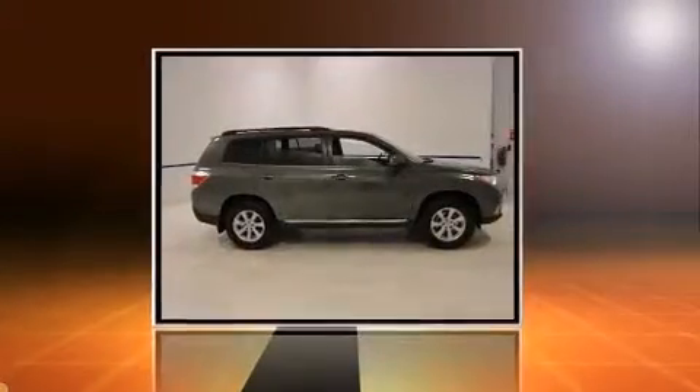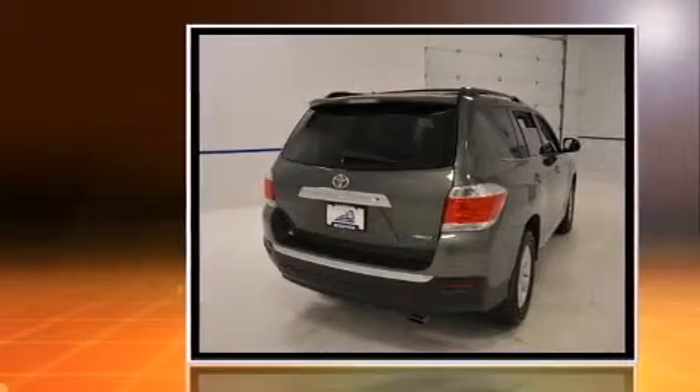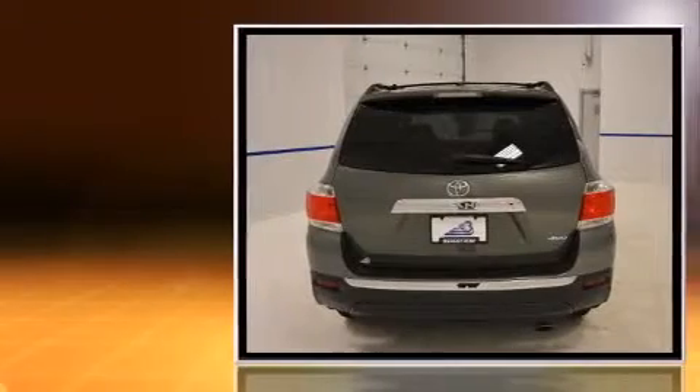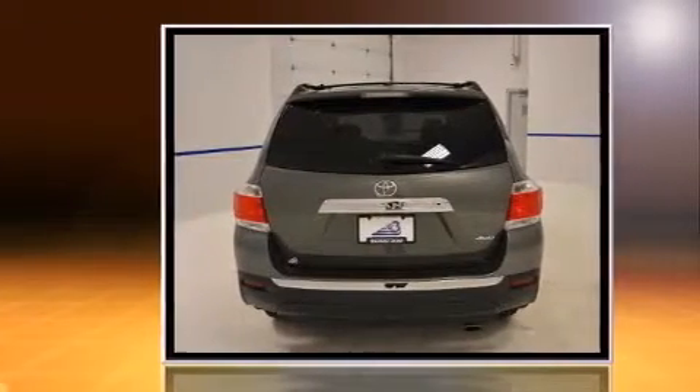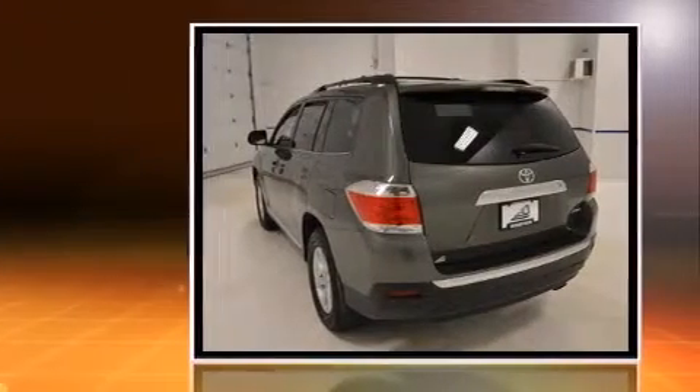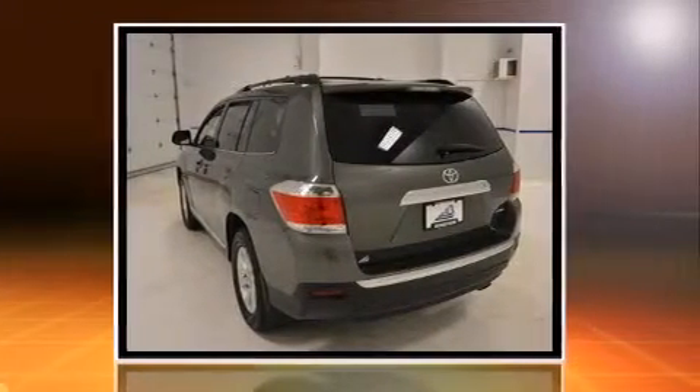Get excited about the 2012 Toyota Highlander. A 3.5-liter V6 engine pairs with a sophisticated five-speed automatic transmission, providing a spirited yet composed ride and drive. This model accommodates seven passengers comfortably.